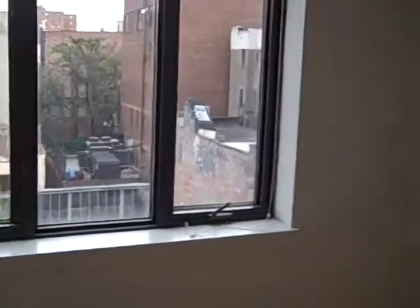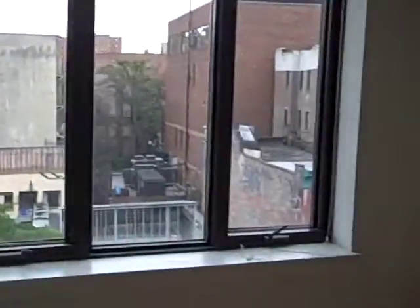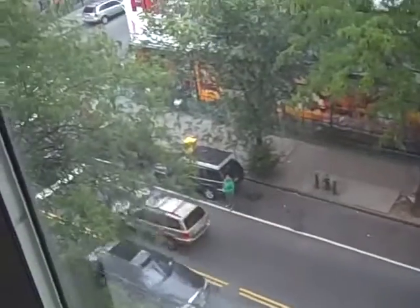Bedroom number two. Here's the view — that's Avenue C.